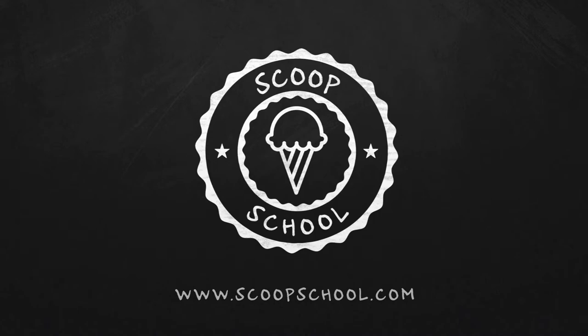G'day ice cream lovers, my name's Steve Christensen. Thanks for joining us on the podcast today. We encourage you to subscribe, whether you're listening on iTunes or watching on YouTube — just hit subscribe and you'll get all of this ice cream goodness delivered to your inbox every single day.